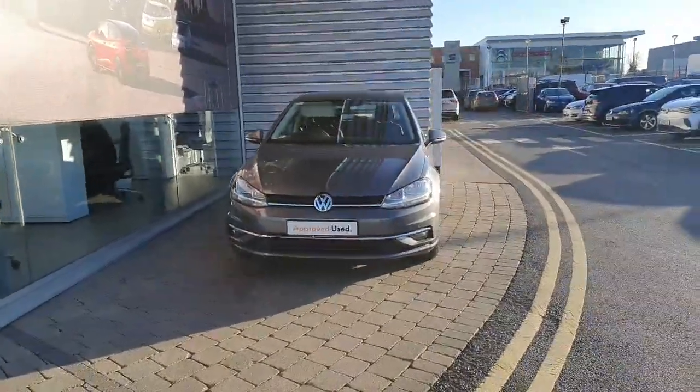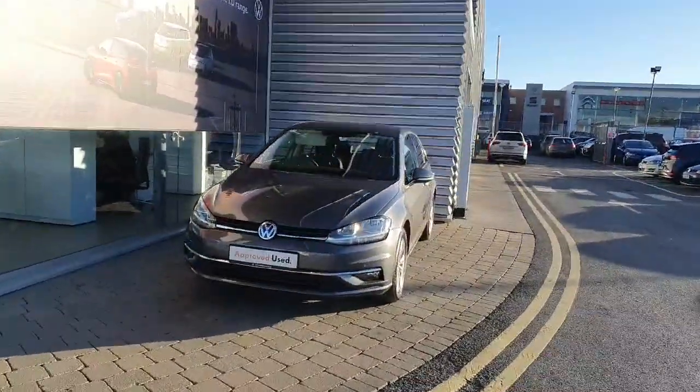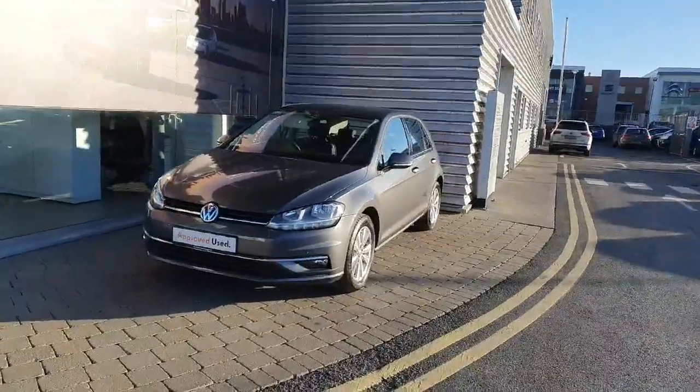Hi everyone, welcome to Joe Duffy Volkswagen and Sports. Today we're looking at this 2020 Volkswagen Golf finished off in metallic gray paint.